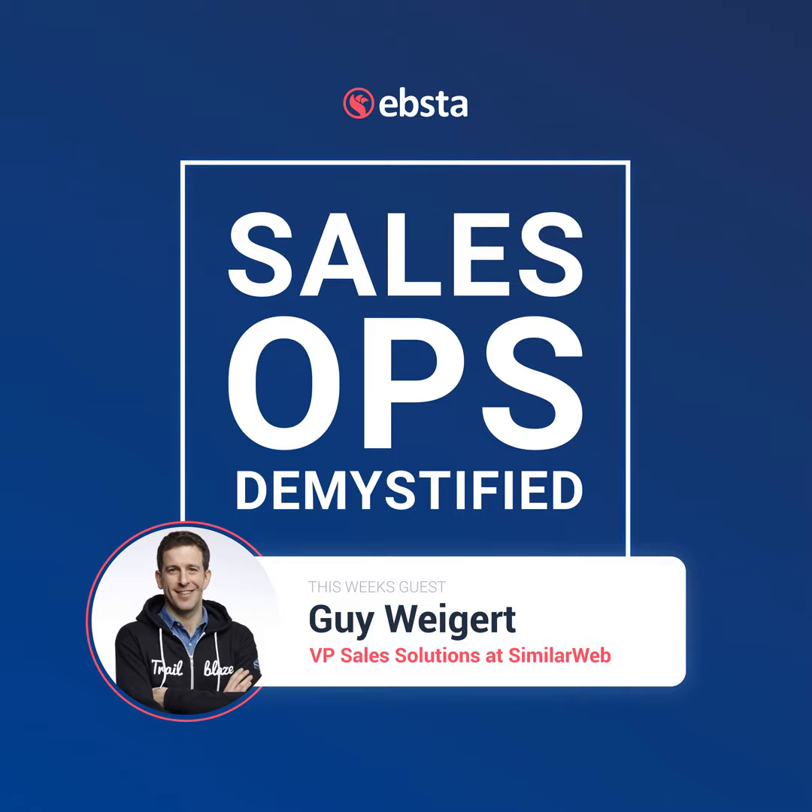What is the sales tech stack you guys are using to help sell the sales solution? We are big believers in drinking our own whiskey, so obviously we're using a lot of our own solution for prospecting — we're using the SimilarWeb solution for salespeople internally. We also use Salesforce as CRM, SalesLoft for our outreach campaigns, LinkedIn Sales Navigator, et cetera. We use quite a lot.